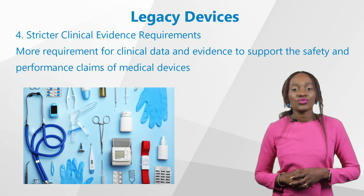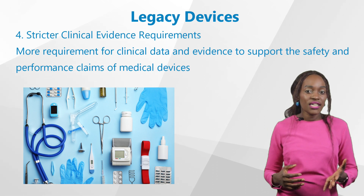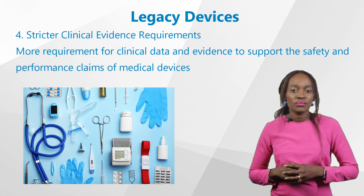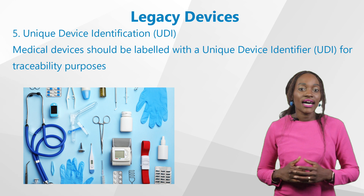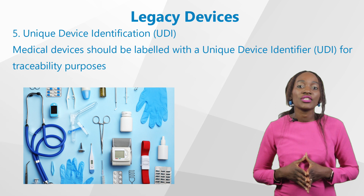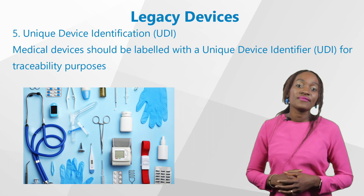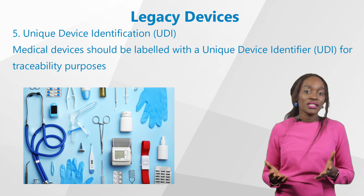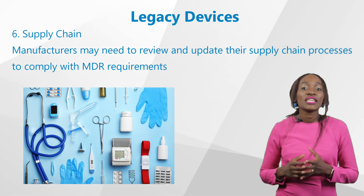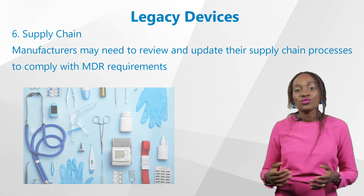Fourth, stricter clinical evidence requirements: there is more requirement for clinical data and evidence to support the safety and performance claims of medical devices, and manufacturers may need to gather additional clinical data to demonstrate compliance. Fifth, UDI: another requirement of the MDR is that medical devices should be labelled with a unique device identifier, or UDI, for traceability purposes. Manufacturers of legacy devices may need to update their labelling to include UDIs. Sixth, supply chain: manufacturers may need to review and update their supply chain processes to comply with MDR requirements, which may affect their distribution and sales operations.